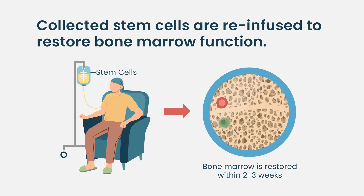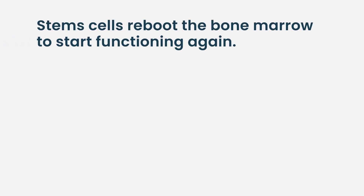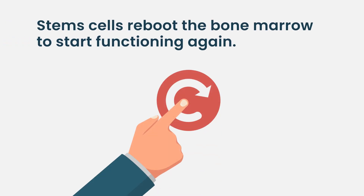Then we give the stem cells back and allow the patient time to recover. Basically, we reset the factory — like rebooting a computer. We're rebooting the patient's bone marrow blood factory and giving it two to three weeks until the stem cells start working and making cells on their own, with the new stem cells replacing the previous ones.